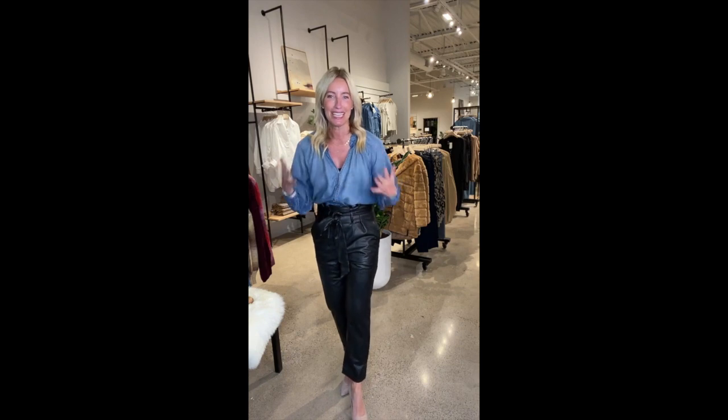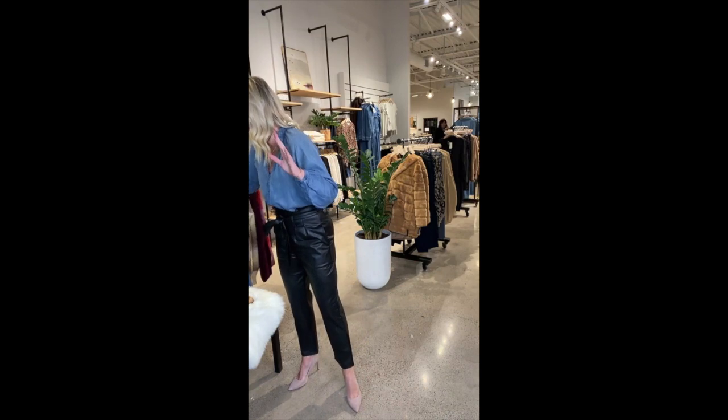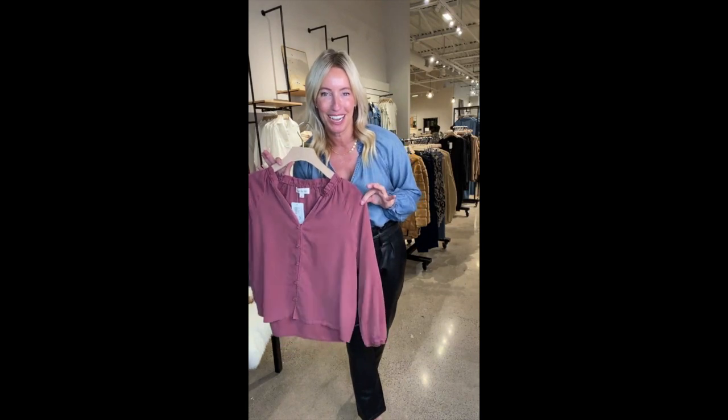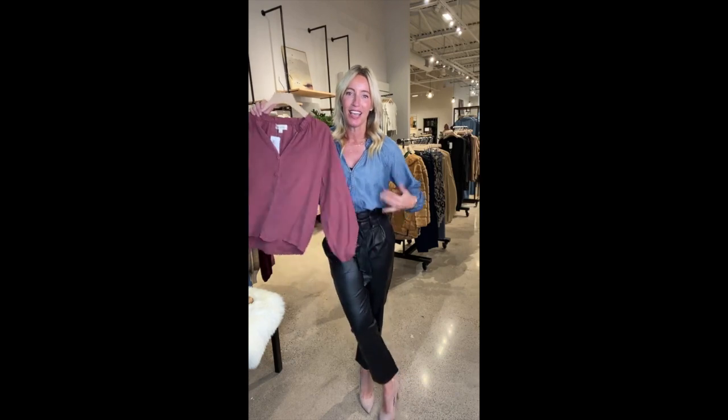Paired back to this beautiful chambray blouse from Cloth and Stone. I love these blouses because you can dress them up or down — nice and lightweight. Whether you're in chillier weather in the north or staying warm in the south, this is an easy piece to rock. The sister to this one is the rose terracotta color from our email blast earlier this week. Equally cute back to these black pants. Can you really pick a favorite? Maybe they're both our favorite — maybe they both go in our bag.